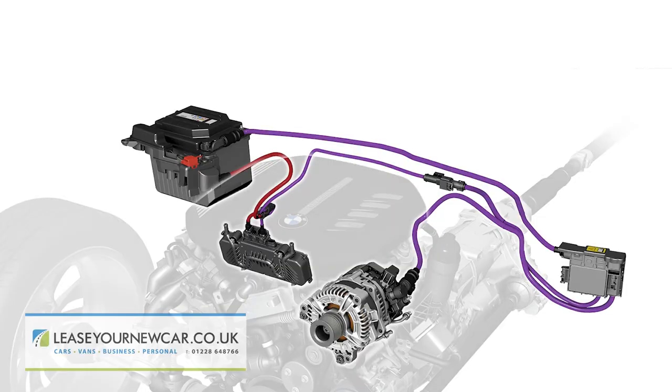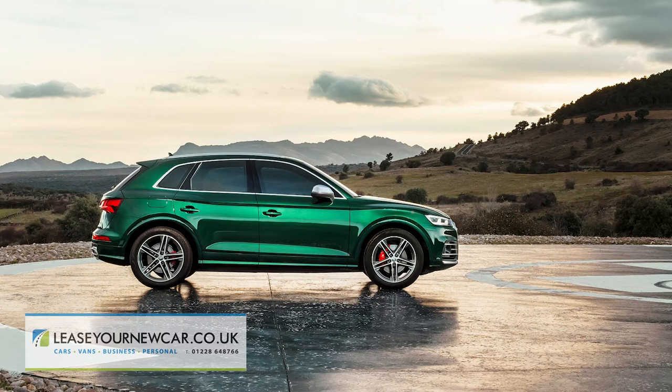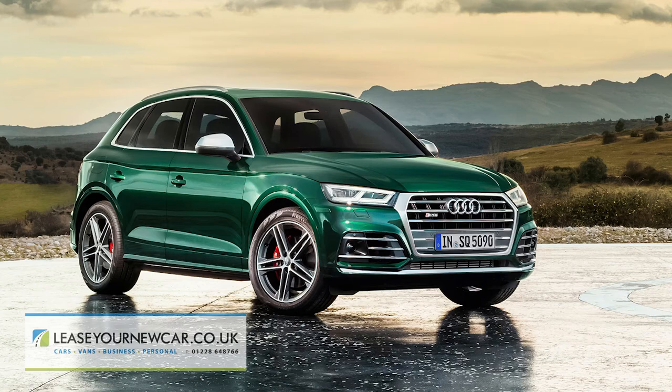And thanks to its lately acquired 48-volt mild hybrid tech, far cheaper than its Audi SQ5 TDI arch-rival too. That car can only manage bests of 34.9 miles per gallon and 212 grams per kilometre.